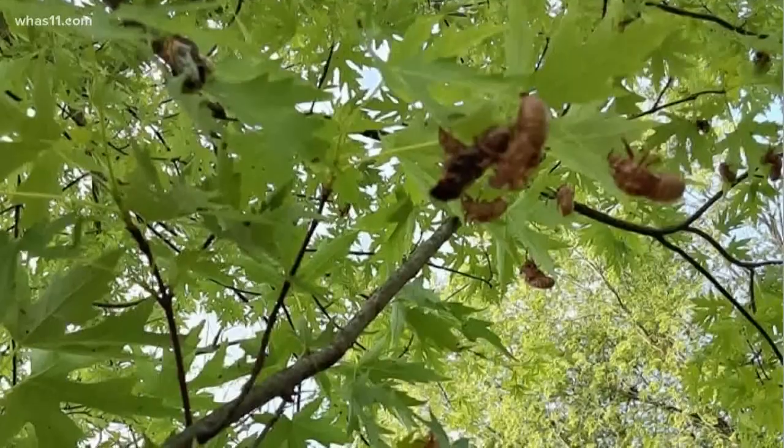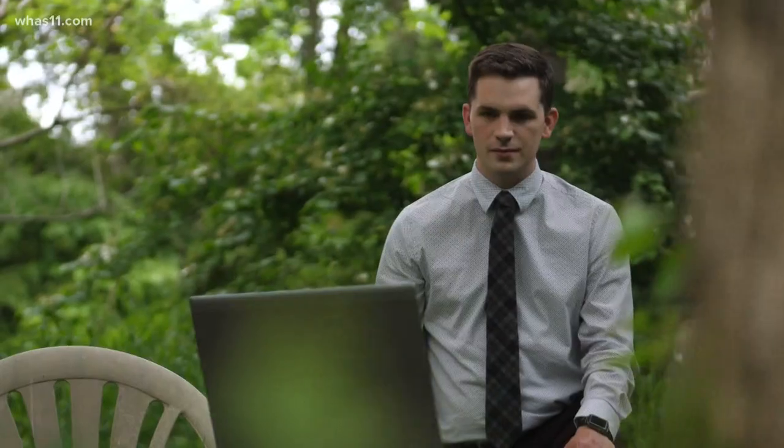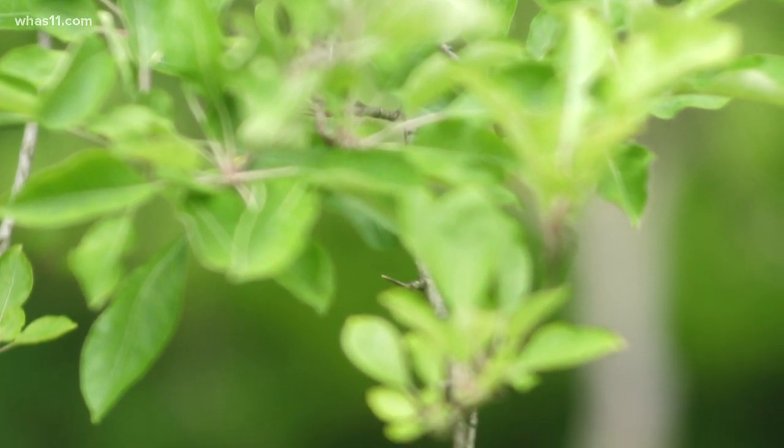The female has an ovipositor, which looks a little bit like a sword, and that's her egg-laying device. She goes through and cuts a slit into the thin bark of twigs and branches, inserts a clutch of eggs, usually about a couple dozen. Entomologist Jonathan Larson says each female cicada will lay a couple hundred eggs like that, then fly off and do it somewhere else.